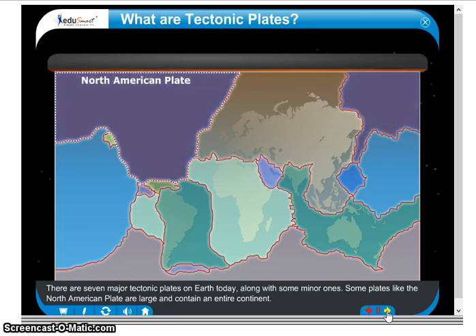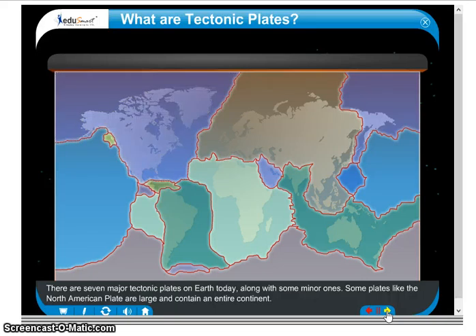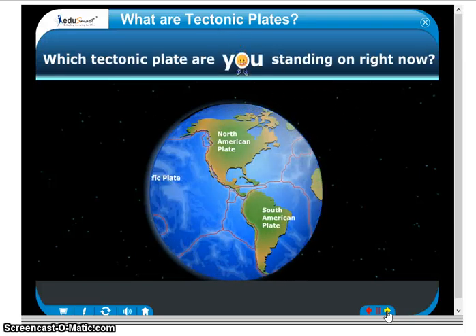Some plates, like the North American plate, are large and contain an entire continent. Others, like the Cocos plate, are small and contain only oceanic crust. Which tectonic plate are you standing on right now?